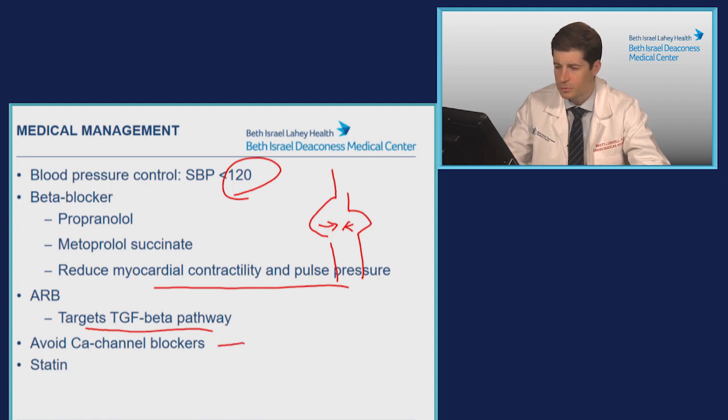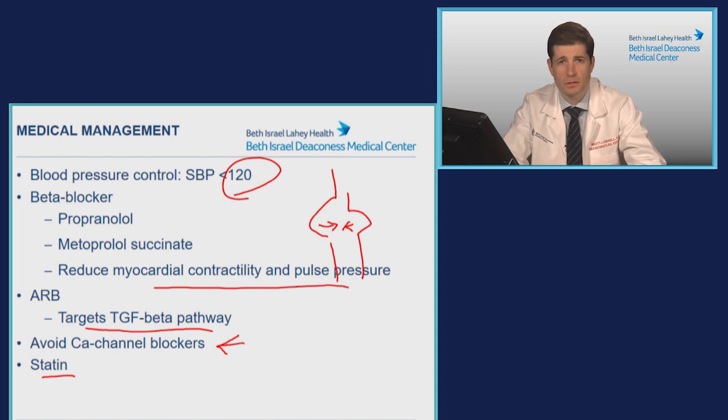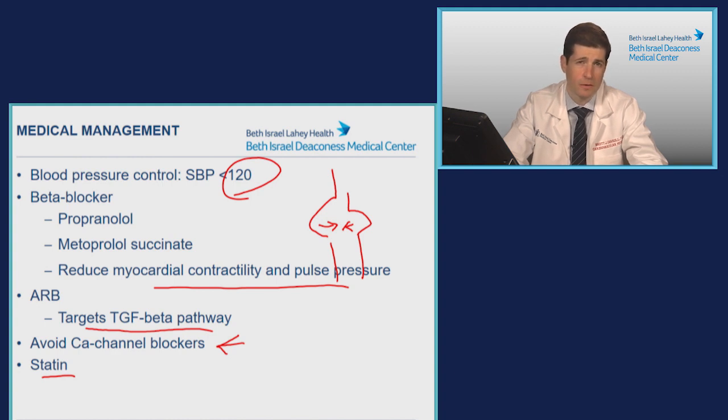There is some early data demonstrating that calcium channel blockers may increase the rate of dilation. This is still relatively limited data, but I tend to avoid these unless really needed after multiple trials with other antihypertensive agents. Statins have not been clearly demonstrated to decrease the rate of aortic dilation. However, a lot of these patients have concomitant atherosclerotic risk factors, and in patients with a AAA, that's associated with high cardiovascular mortality — that's the reason to initiate a statin to decrease overall cardiovascular risk rather than the risk of the aortic aneurysm itself.